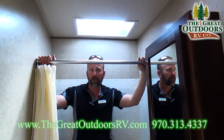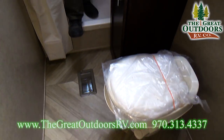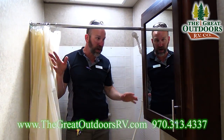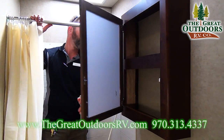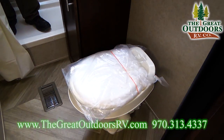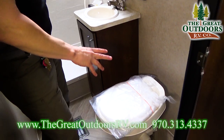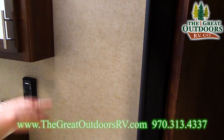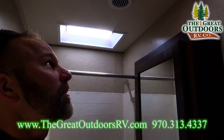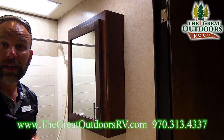One of the things I hear about toy haulers is there's not enough space in the bathroom. Well, by the look of this, you have plenty of space in this particular coach. Being a tall guy, I have plenty of space to take a shower. They give you a nice medicine cabinet with a mirror, hot and cold water, a GFI breaker 110 outlet for electric razors or curling irons, a foot-flush toilet, light switches, and a nice little fan that will exhaust the hot steam while you're showering. Very cool bathroom for a toy hauler.